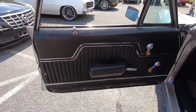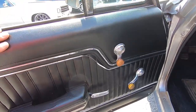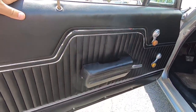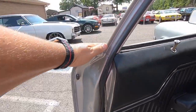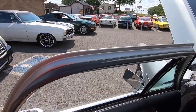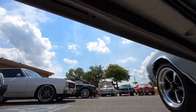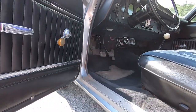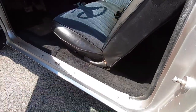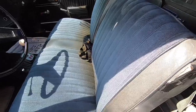The door panel doesn't look bad — some of the accent trim is coming off, same things happening on my car actually at the moment. Weather stripping around the door looks great. Carpet's a bit older, not in terrible shape. The seat does have some rips in the corners.